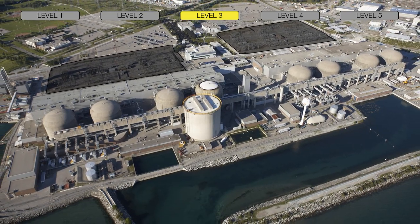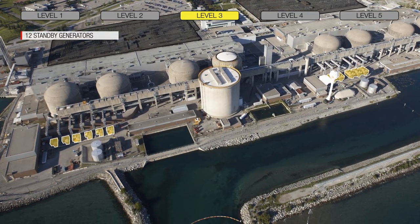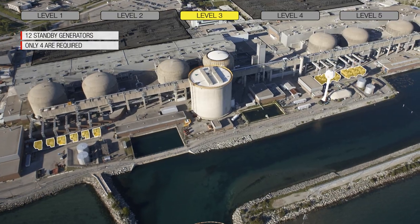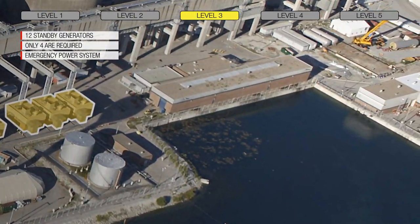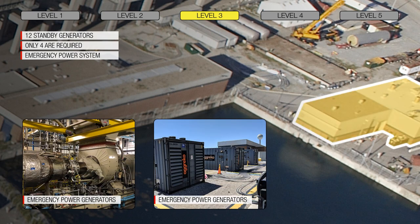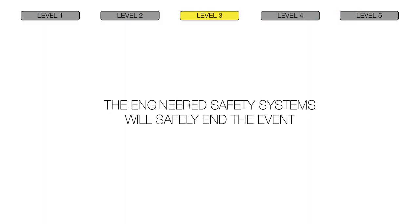The primary group of safety systems are automatically powered by standby generators upon loss of the electrical grid. There are 12 standby generators at Pickering, of which only four are required to power the safety systems and assure that the Three C's are maintained. An independent, diverse, and seismically qualified secondary group of safety systems is also available to protect the Three C's, powered by the emergency power generators and select standby generators. Successful operation of either group of engineered safety systems will safely end the event and prevent a large radiological release.